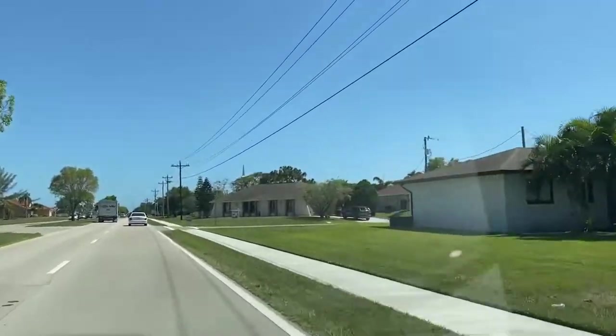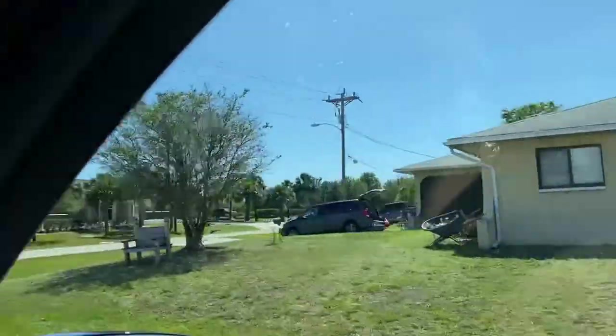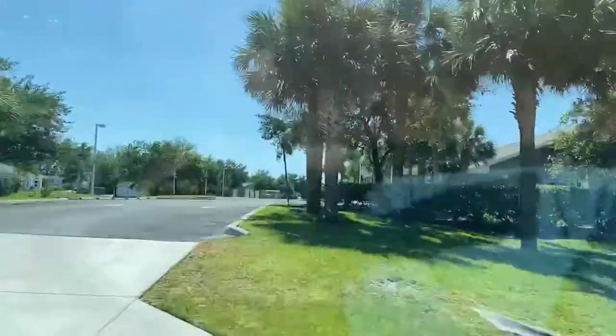We're passing one of our listings right now. This house is great — it has three bedrooms, two bathrooms, two-car garage, and it's listed for $270,990. Really nice home in a nice area. If you want to see that home, give us a call — it's still available.